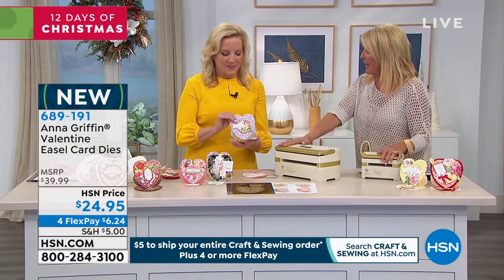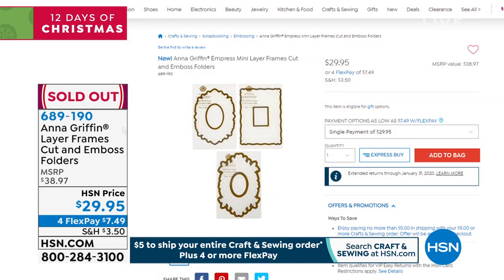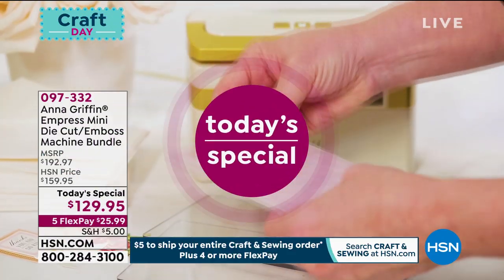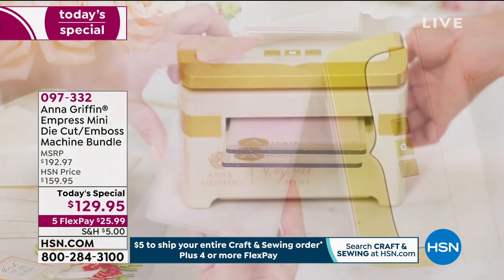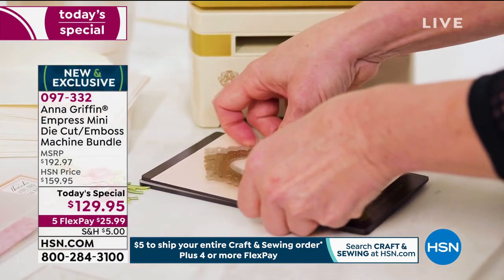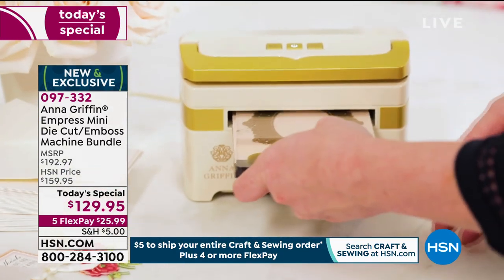A couple of things to update you on: we've got a couple of items selling out, which we did expect to happen when Anna's here. The frame set is now completely gone. If you don't have the Today's Special yet and you can do it with the FlexPay and our shipping deal today, this is the perfect time to get the Mini Empress. If you're still using a crank die-cutting and embossing machine, absolutely treat yourself to this. It changes everything about how you approach all those dies and embossing folders you have.